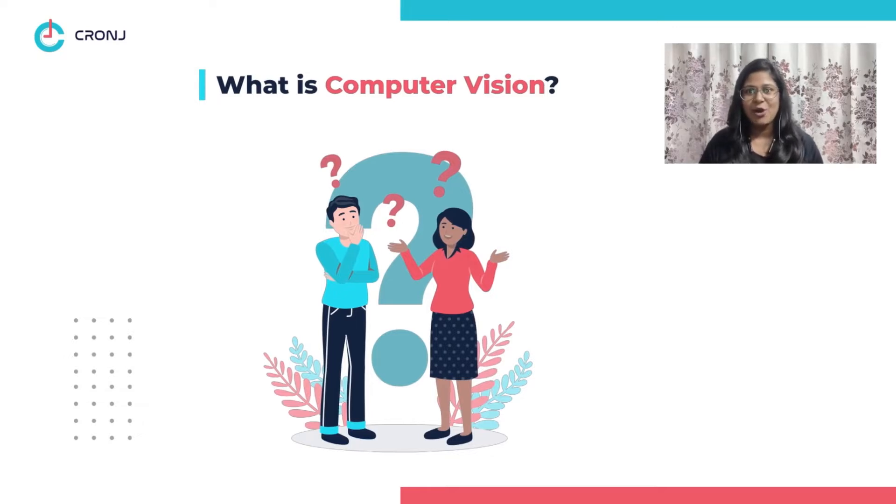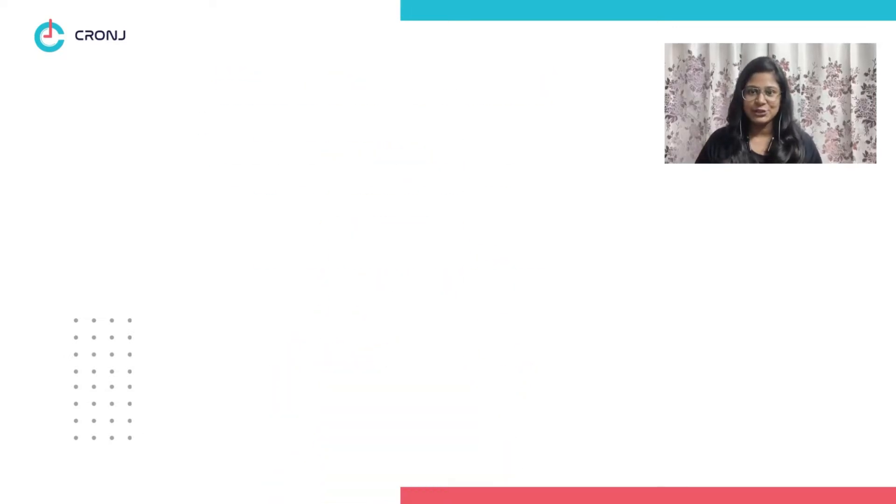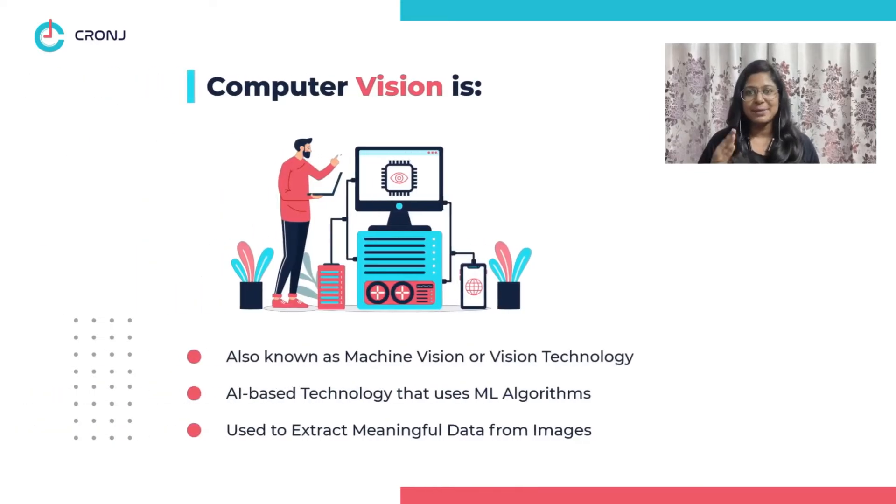But before we begin, let's take an understanding of what computer vision is actually all about. Computer vision, also known as machine vision or vision technology, is an AI-based technology that uses machine learning algorithms to extract meaningful information captured in images via CCTV or security cameras.